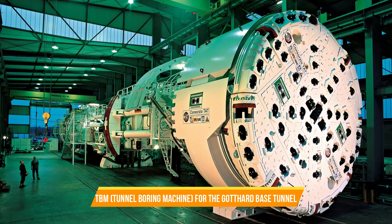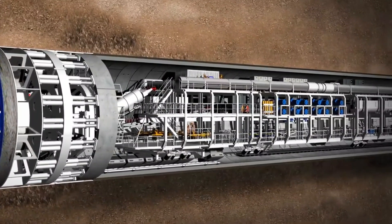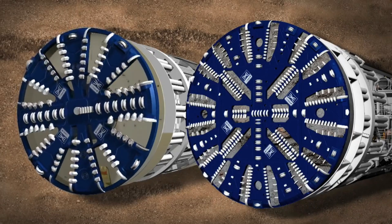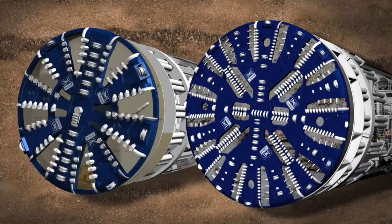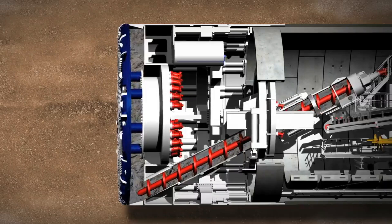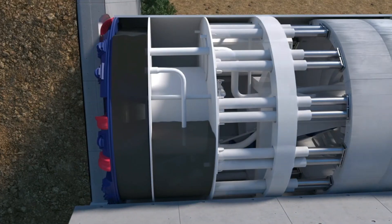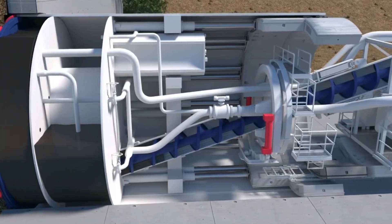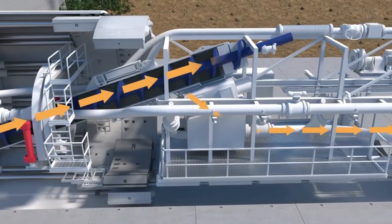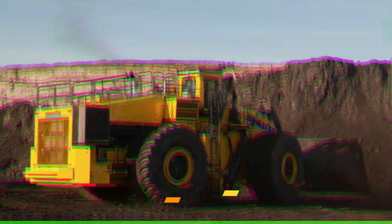Number eleven: TBM Tunnel Boring Machine for the Gotthard Base Tunnel. The construction of the tunnels mainly involved four enormous tunnel boring machines (TBMs) called hard-rock gripper TBMs. These machines were each over 441 meters (1,446 feet) in length. Interestingly, blasting techniques were only utilized for approximately 25% of the project. After almost 11 years, the final breakthrough in the east tube occurred in October 2010, marking a significant milestone in the completion of the tunnel construction.